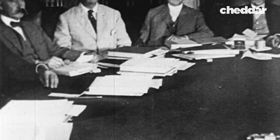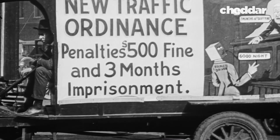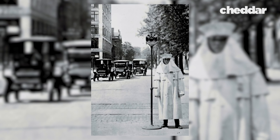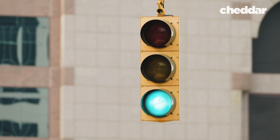By the 1910s, city and state governments decided enough was enough and began installing control devices. The automotive hub of Detroit led the way with the first center line in 1911, the first stop sign in 1915, and the first three-color traffic signal in 1920.